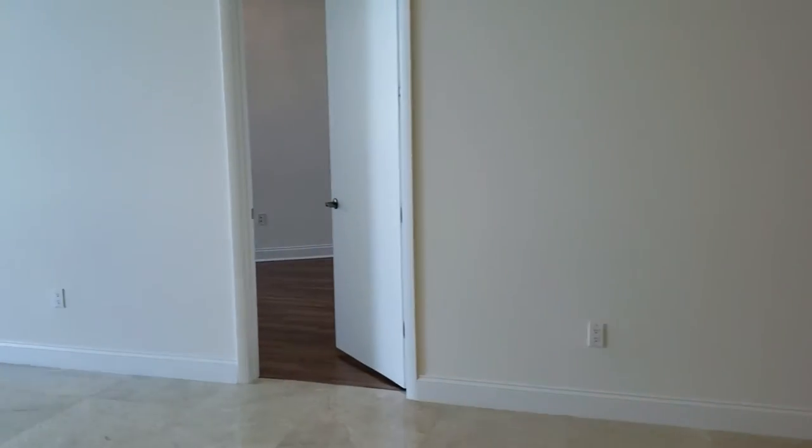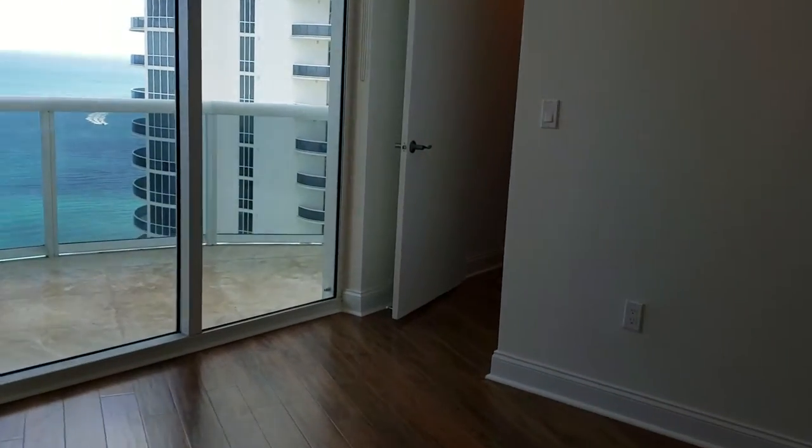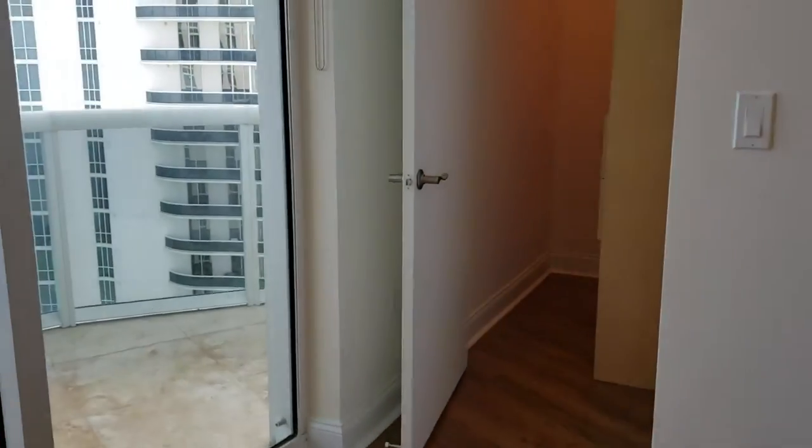Here is the second bedroom, also located with an ocean view. Over there you have the closets. Very nice layout.